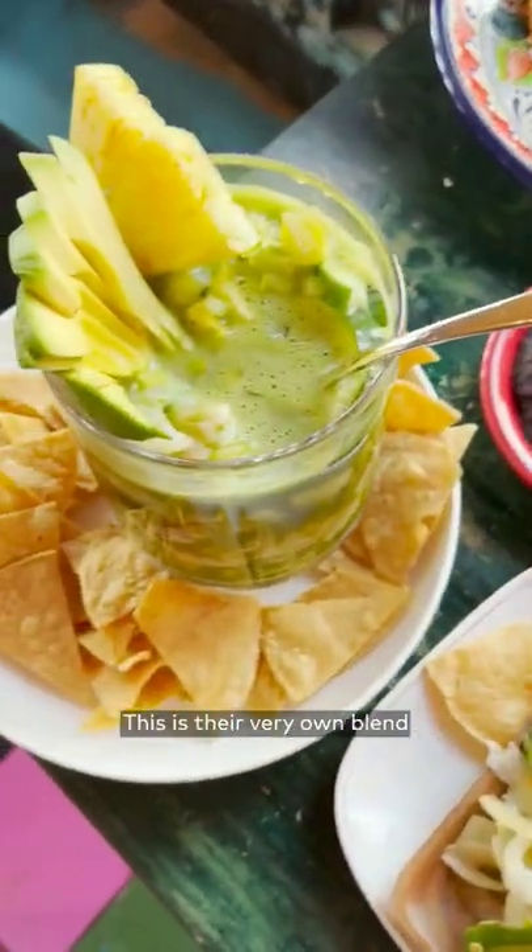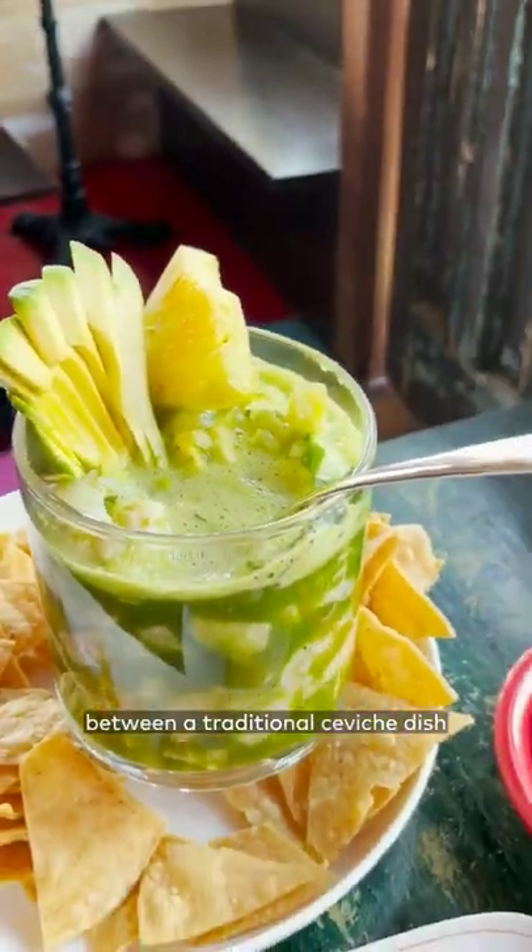First, their Cevichele. This is their very own blend between a traditional ceviche dish and an agua chili, perfect to share with the table.